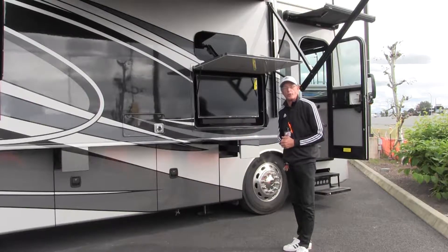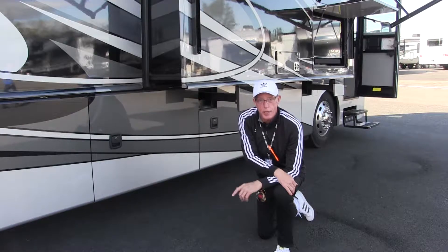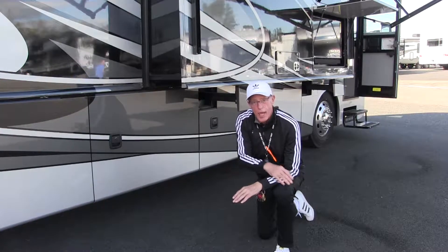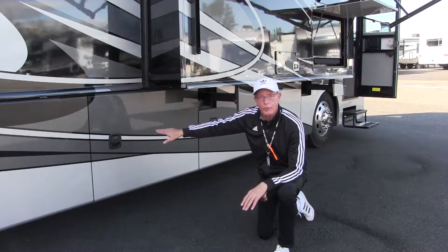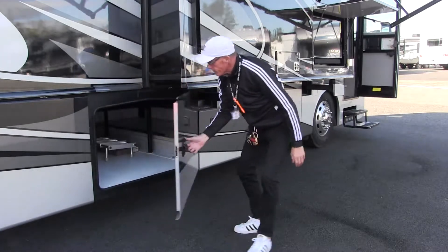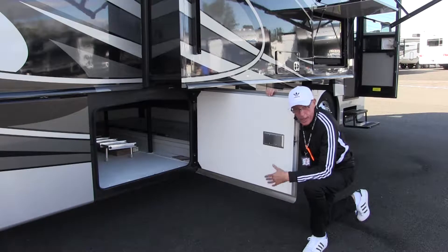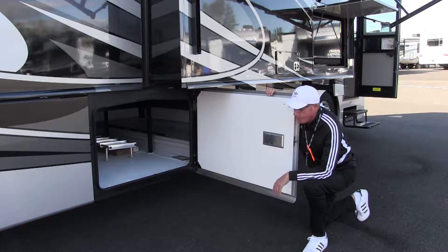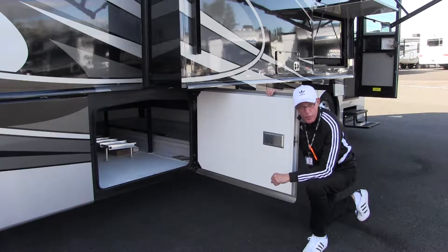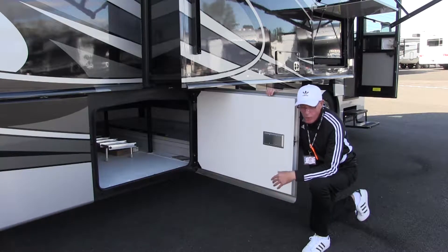Let me show you what really sells these diesel pushers: the raised rail chassis and complete pass-through storage. Take a look — this goes all the way through to the other side, and it's open on the other side too. I've actually had people put kayaks in here. Also, notice the Dirt Devil — that means we have central vac, which is a great way to keep your coach nice and clean for many years to come.